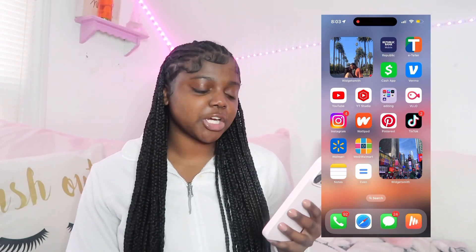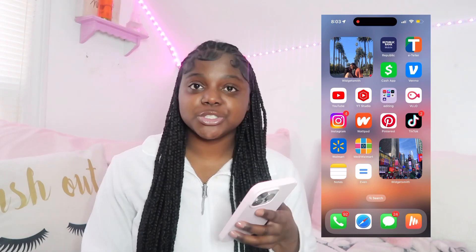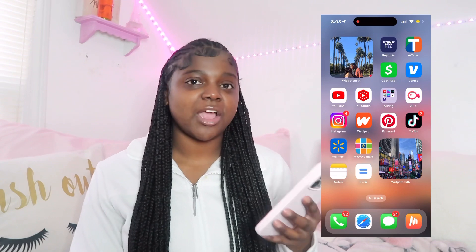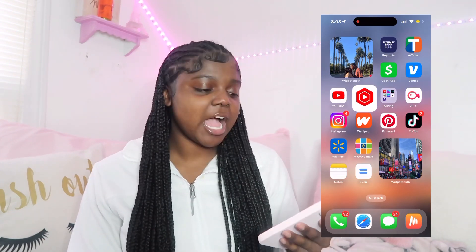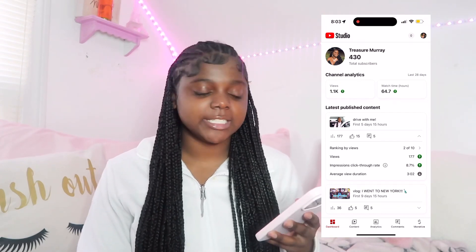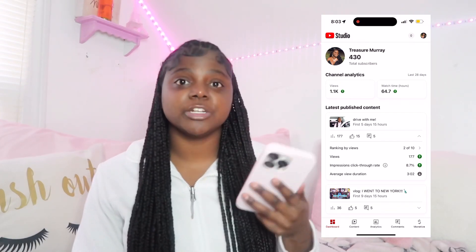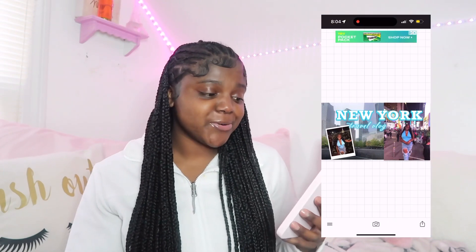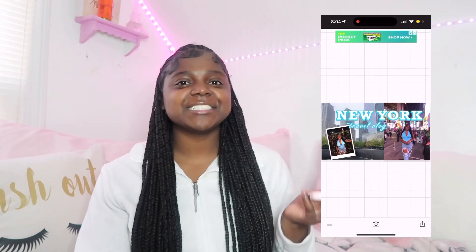The third row I have all my YouTube and editing things. So I have YouTube — obviously I watch that religiously. I have YouTube Studio, which is basically an app for creators to see their analytics, their subscriber count, their views, everything. I'm pretty sure everybody that makes YouTube videos has this app. And then I have a folder for all my editing apps.